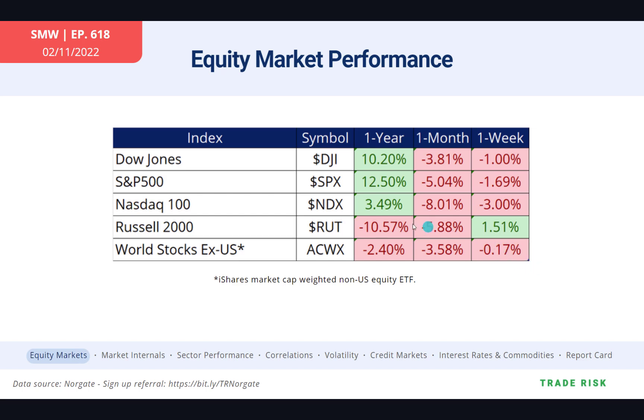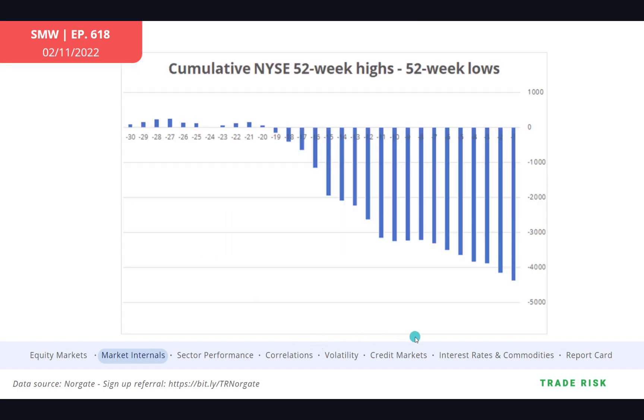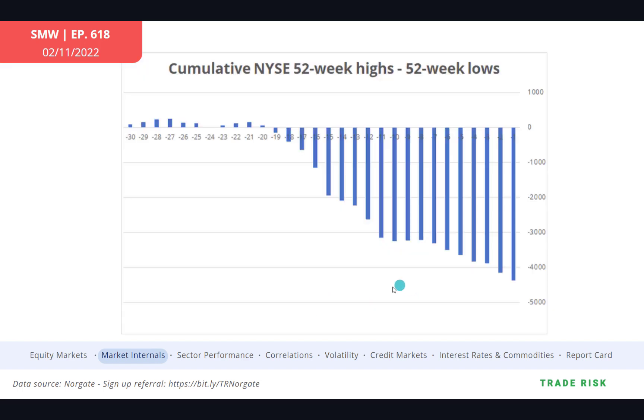Looking at market internals, there's no real saving grace here — it was still a very negative week. The number of stocks at 52-week highs minus lows on the NYSE was almost a thousand to the downside, so that trend lower is very much continuing. The advance-decline line hung in a little bit better, again thanks to the Russell 2000, but did close negative on the week in aggregate. About 45% of stocks are above the 20-day SMA in the S&P 500.